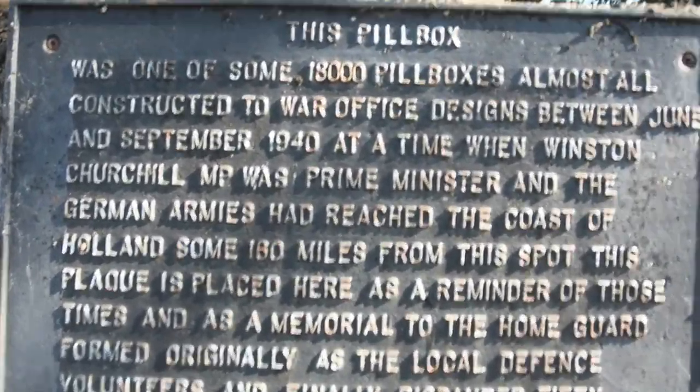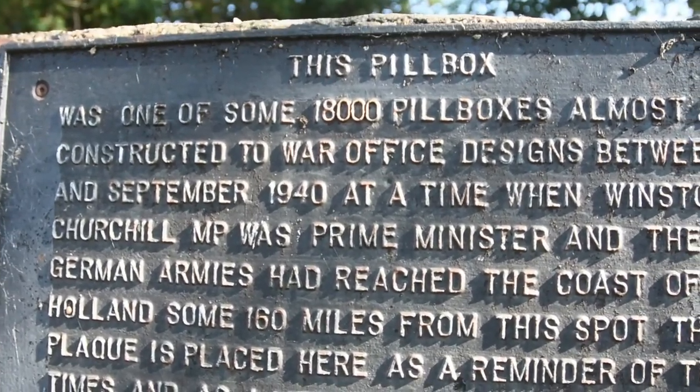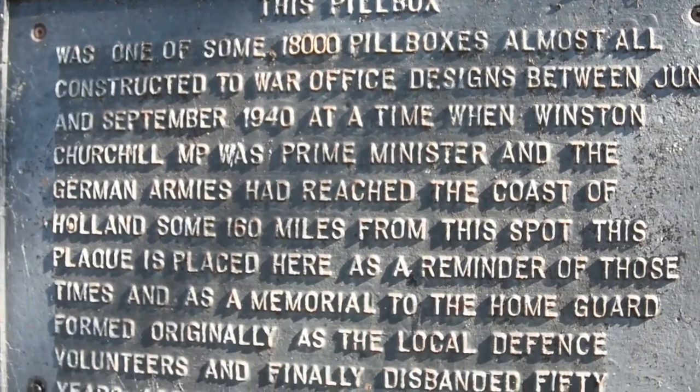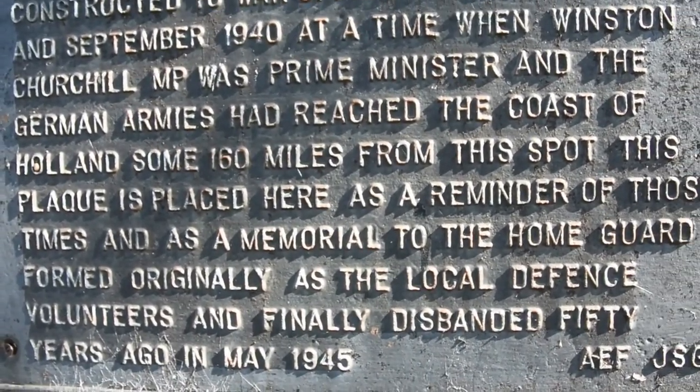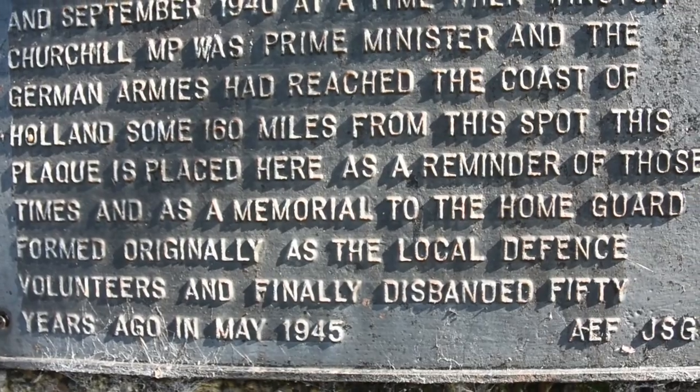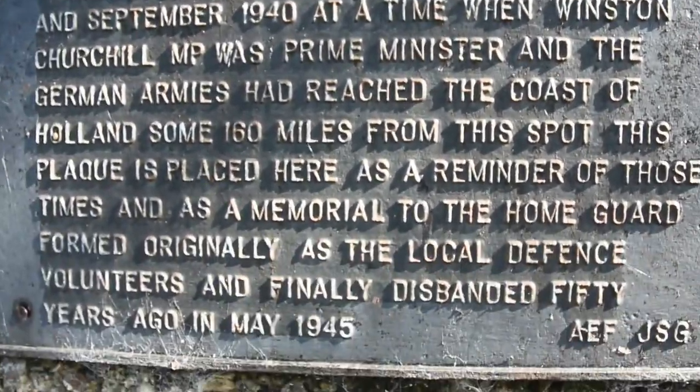This is a pillbox, one of 18,000 constructed by the War Office in 1940. It's for the Dad's Army type — the Home Defence.